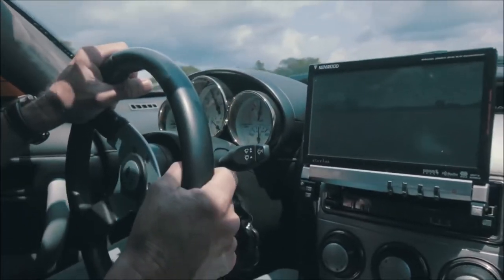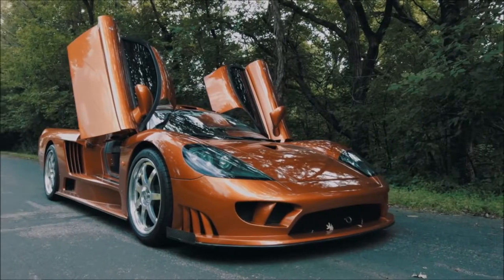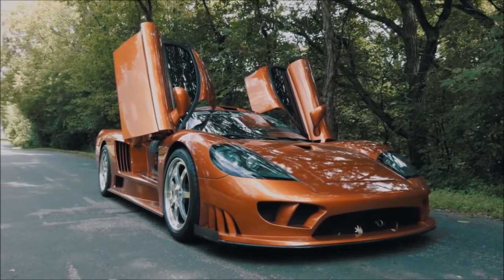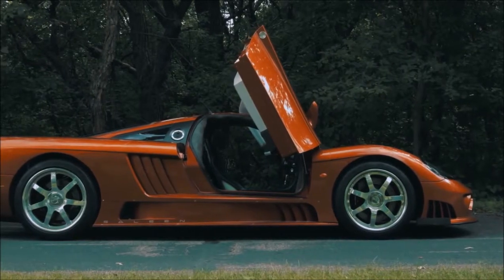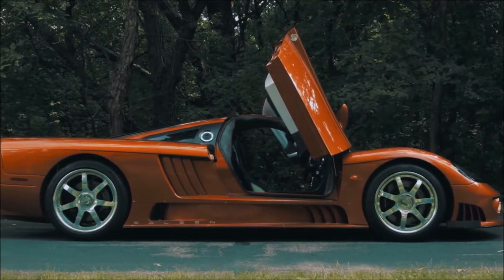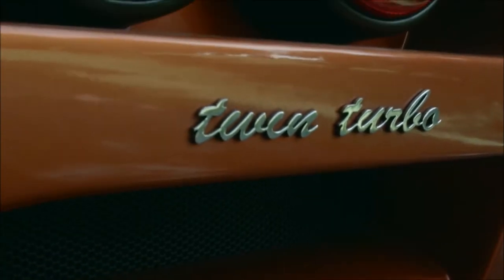This particular car came to us with a really unique story. S7s have something unique about every individual one. It seems like this one was the last naturally aspirated car Saleen made. The owner took delivery of it, enjoyed it, and then said with the release of the turbo model, 'I want more.' So the car went back to Saleen and was converted to a twin turbo S7 at that point.